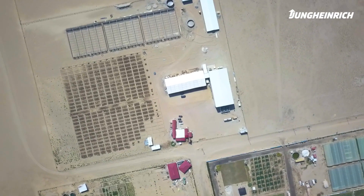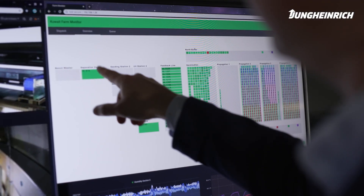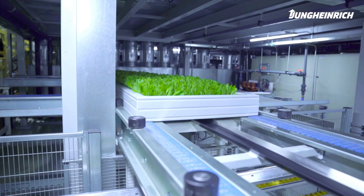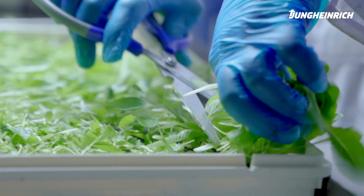In Kuwait, we built the world's first fully automated vertical farm. Over the past 65 years, Jung Heinrich has always been an innovator, and with vertical farming it will continue to innovate sustainably for the next 65 years.